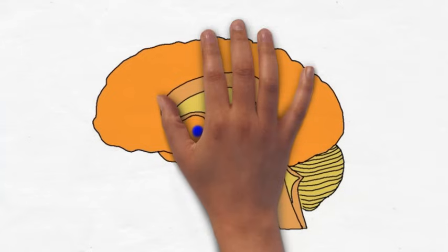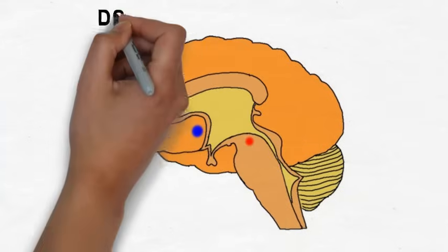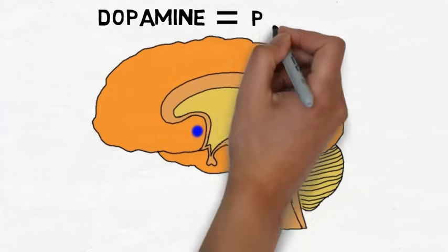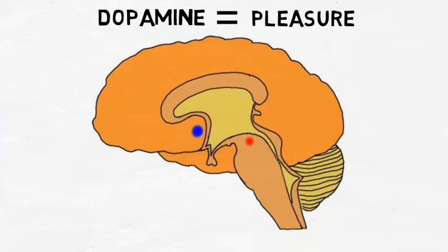Because dopamine is released whenever we use an addictive drug, researchers initially thought dopamine must be the neurotransmitter that causes pleasure. More recent research, however, suggests that dopamine activity doesn't correlate exactly with pleasure. For example, dopamine neurons are activated before a reward is actually received, and thus before the pleasure is experienced. For this and other reasons, it is now thought that dopamine has roles other than causing pleasure, such as assigning importance to environmental stimuli associated with rewards, and increasing reward-seeking.